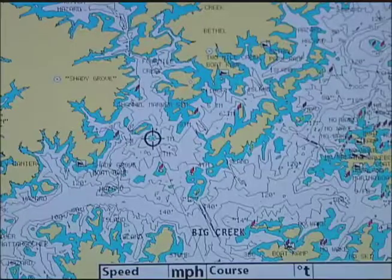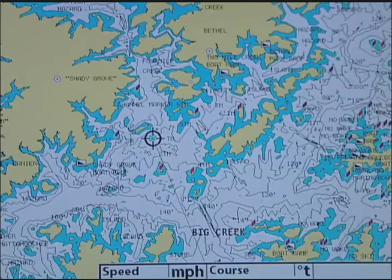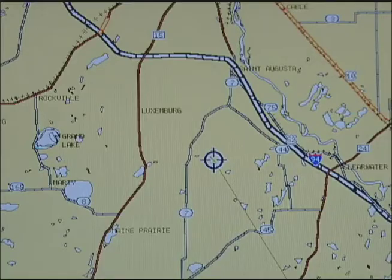Either way, you'll know where you're fishing, where you're going, and where you've been. The Contour XD base map also shows a lot more useful information like major roads.